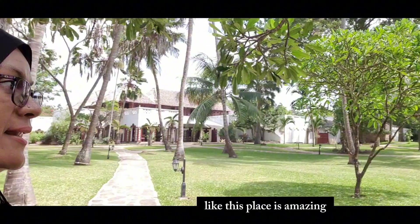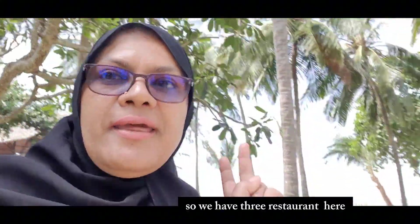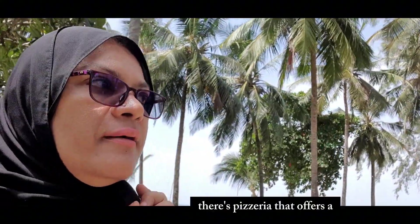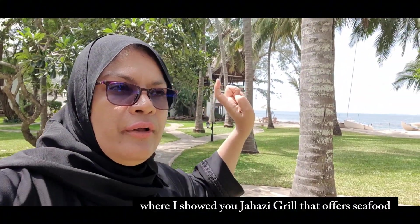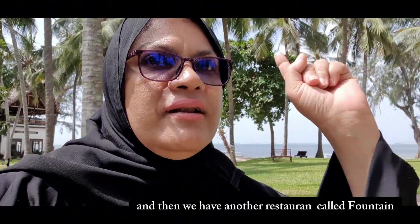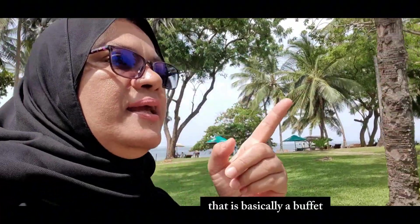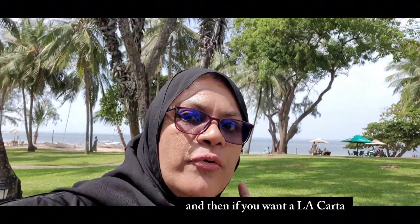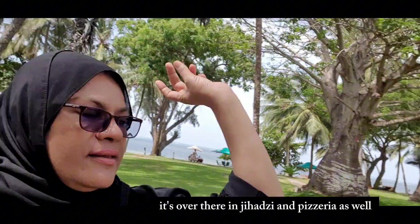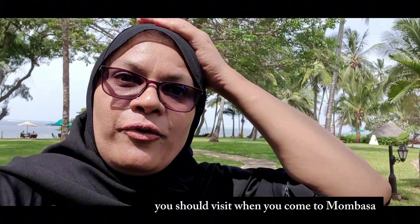There are three restaurants here: there's Pizzeria that offers Italian food, then there's Jahazi Grill that offers seafood, and then we have another restaurant called Fountain which is basically a buffet place. So if you want buffet you come to Fountain, and if you want à la carte it's at Jahazi and Pizzeria. There's also a swimming pool - it's a beautiful place, you should visit when you come to Mombasa.